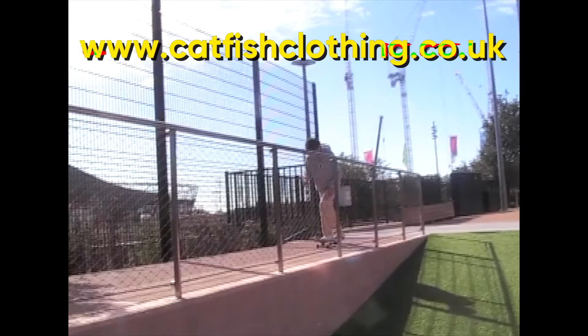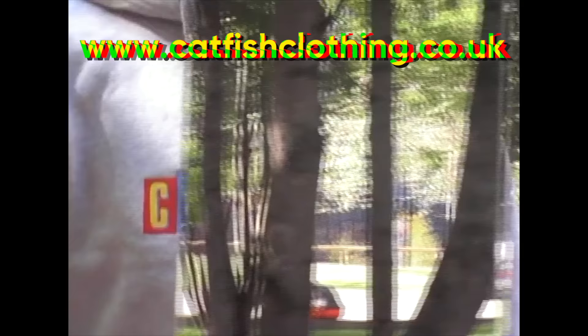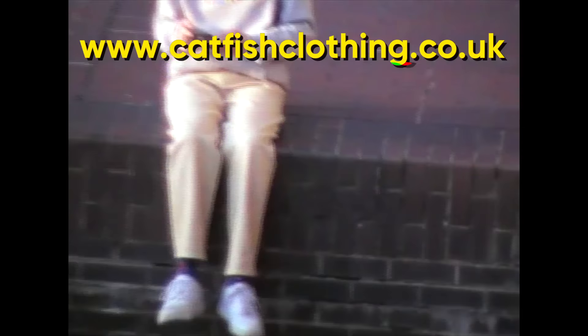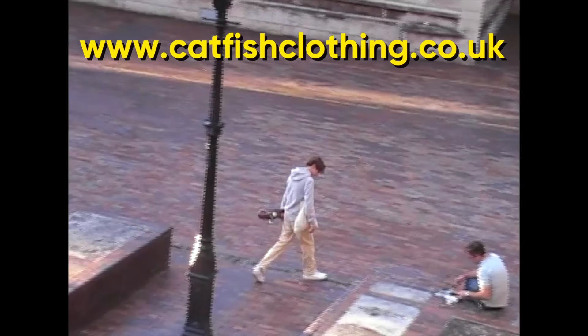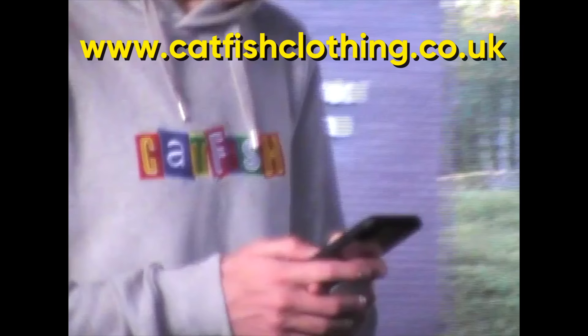I'm going to use this moment to advertise my new merch — a limited edition grey hoodie, only available for two weeks on pre-order. The hoodies are made by sustainable manufacturers and are vegan approved. If you want to support the channel, go to catfishclothing.co.uk or check the link in the description.